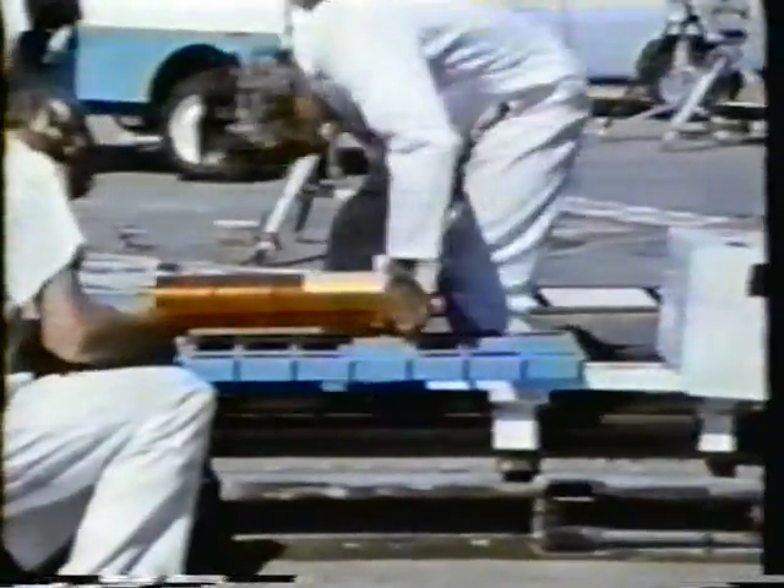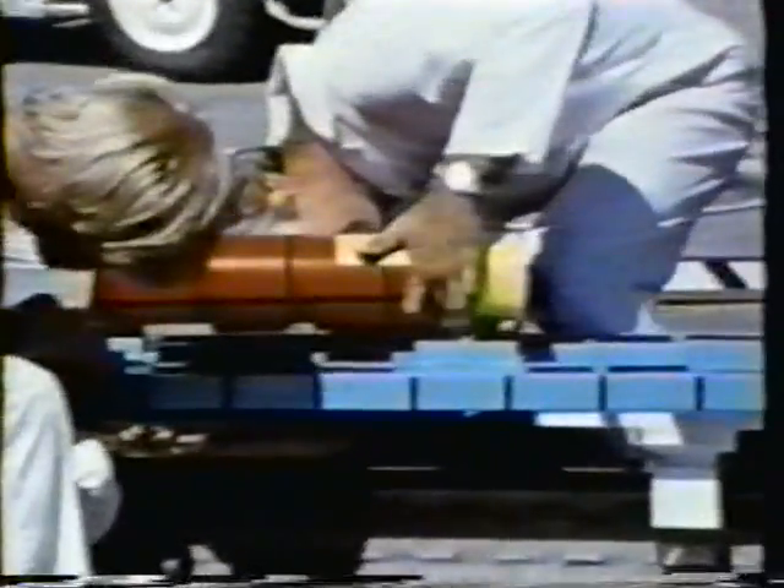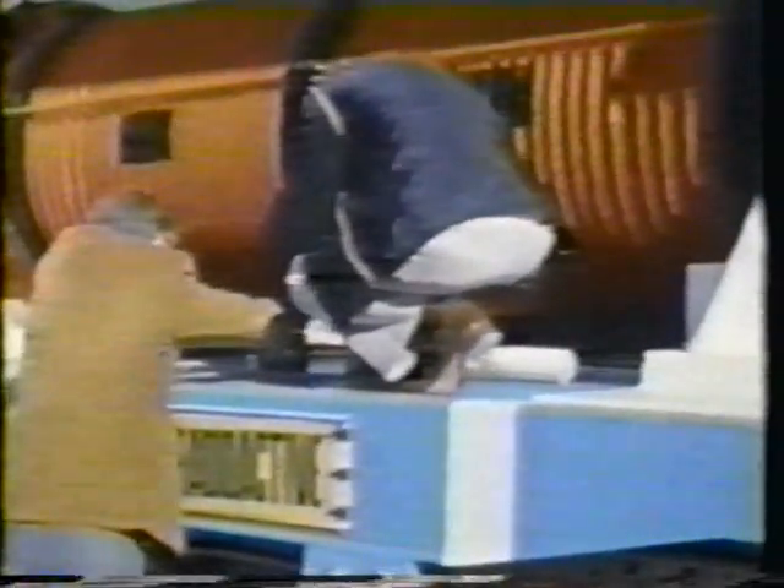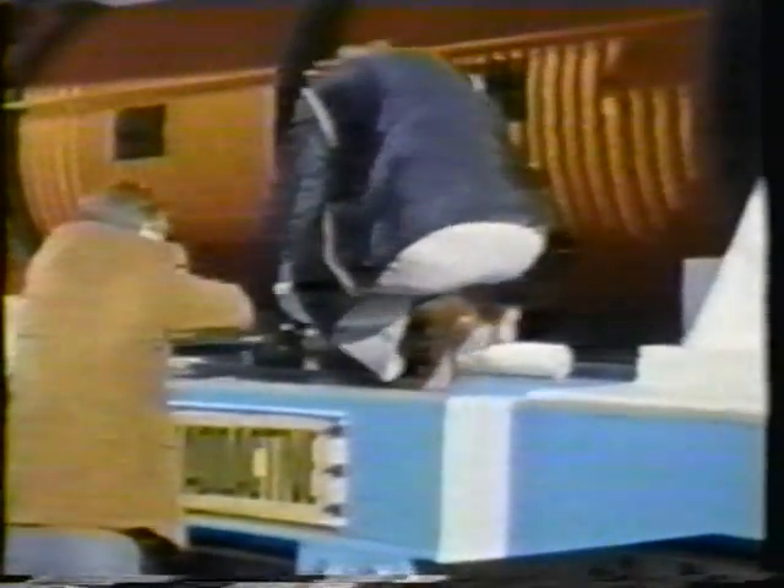In preparation for full-scale tests, engineers at the Jet Propulsion Laboratories in New Mexico carried out computer analyses and correlated the results with scale model test data. To more completely correlate the findings of these prediction techniques, NASA conducted four full-scale impact tests and a burn test in November of 1979.